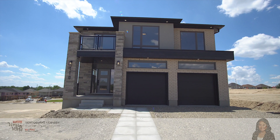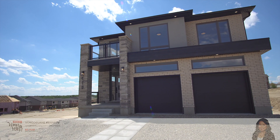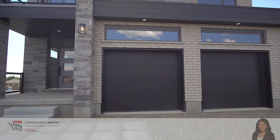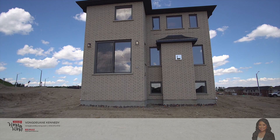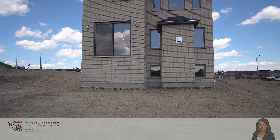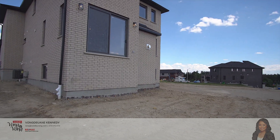This model is the Mirabelle with a stunning curb appeal. It is a contemporary single detached home with upgraded insulated garage doors, front doors with glass inserts, and contemporary style windows with exterior potlights and a beautiful glass balcony.